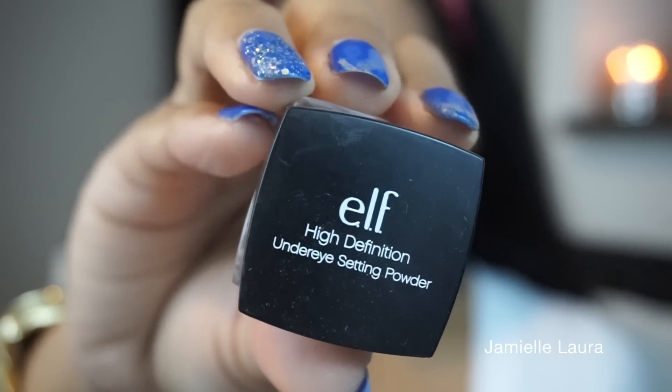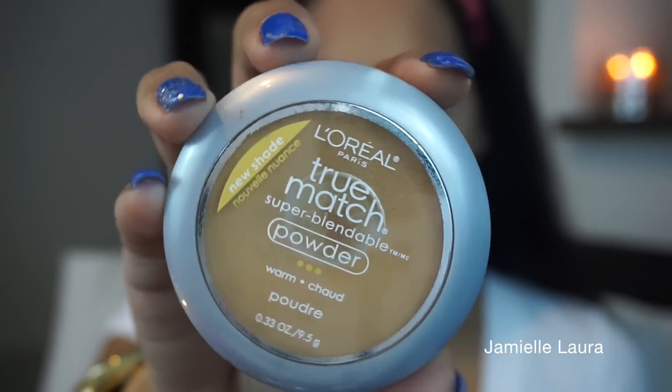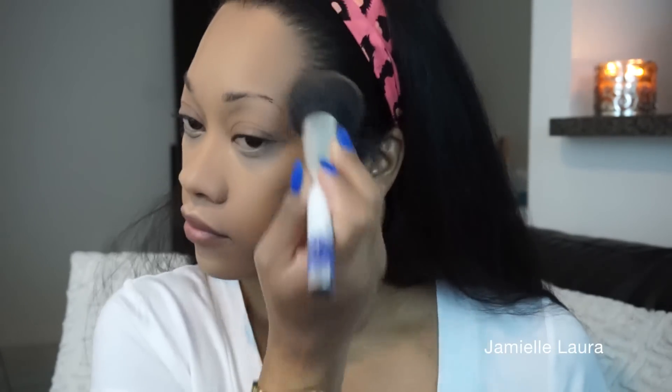With the e.l.f. High Definition Under Eye Setting Powder I'm going to set the concealer under my eyes to stop it from creasing, because creasy under eyes are the last thing we want. Then with my favorite powder, the L'Oreal True Match, and a fluffy brush, I'll set all of my makeup so it stays in place. This also keeps my face nice and matte and provides a little extra coverage. Notice I'm not setting under my eyes with this powder because I want that area to stay nice and bright.